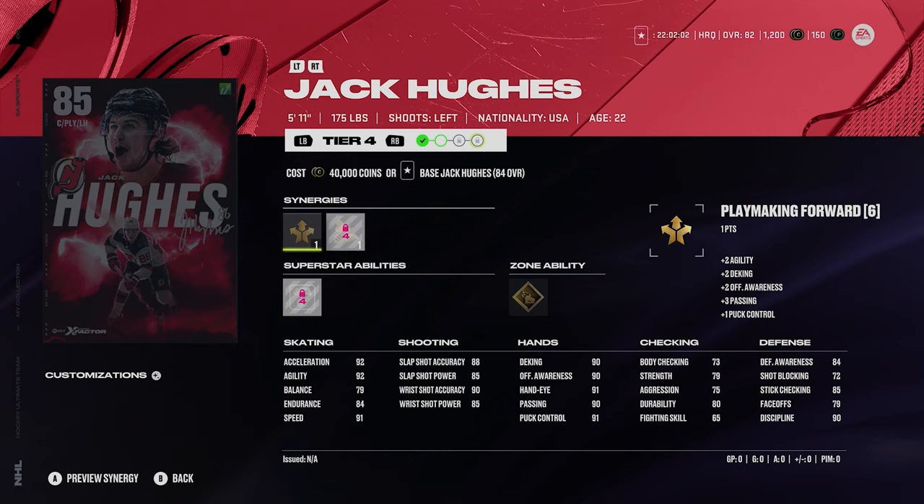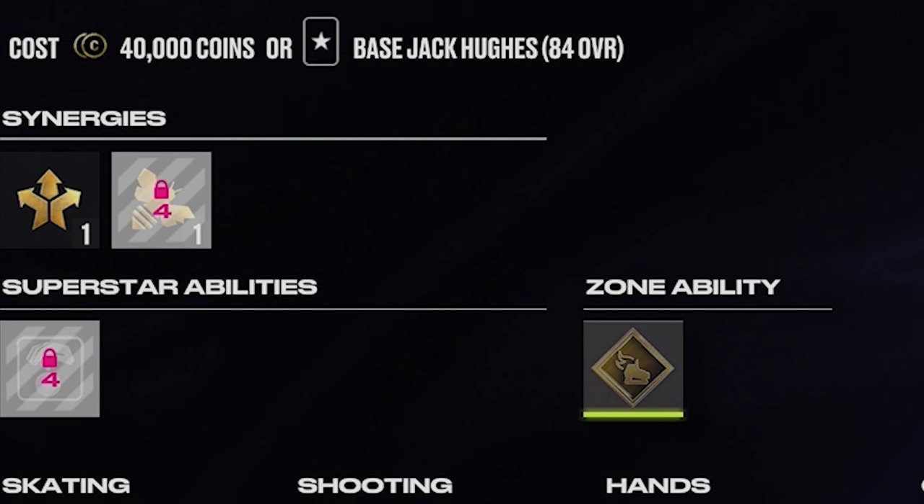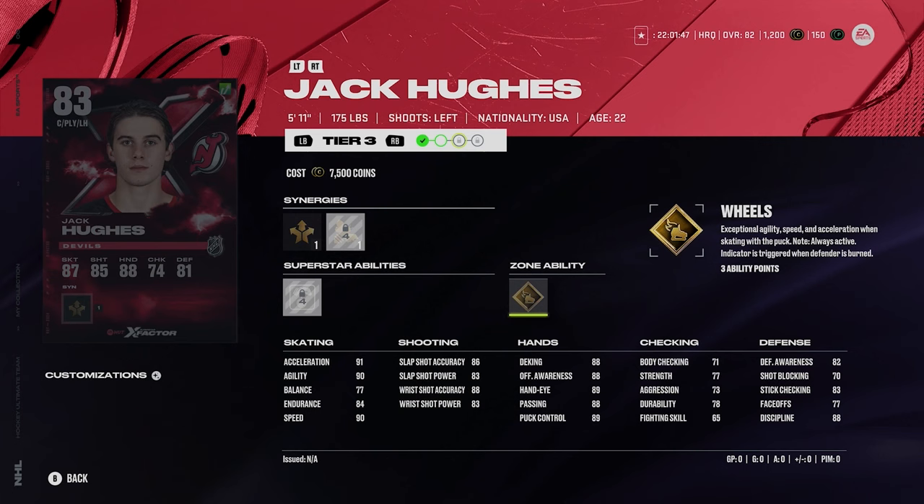Quinn Hughes to Jack Hughes — this is a card I need as well. No bias, this card is really good. 5'11", 175. He's got playmaking forward and defensive boost. Silver puck on a string and gold wheels on Hughes. 92 acceleration and 91 speed. He looks to be a very, very fun card to use. I'm very much looking forward to trying to get this card.